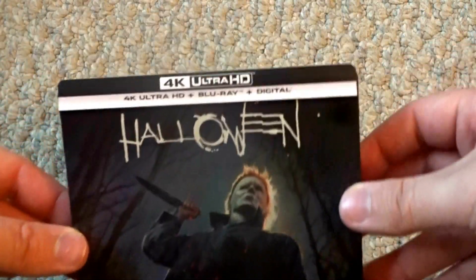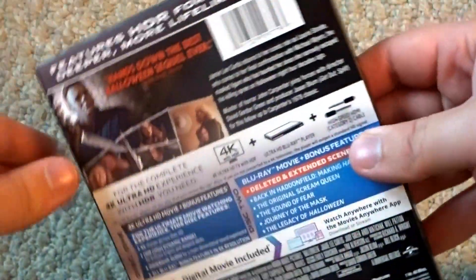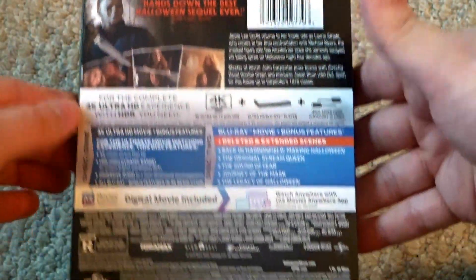Let me just give you a quick look at the outside here. For bonus features, we have deleted and extended scenes, which sadly does not include the original alternate ending. Back in Haddonfield: The Making of Halloween, The Original Scream Queen, The Sound of Fear, Journey of the Mask, and The Legacy of Halloween.